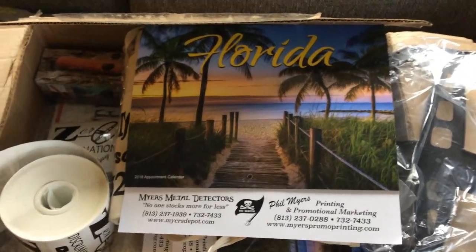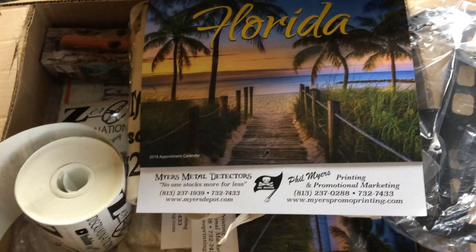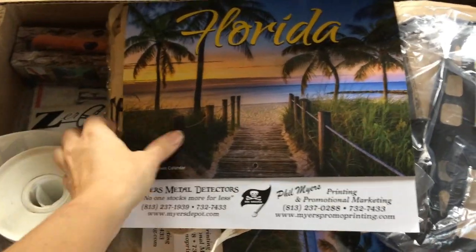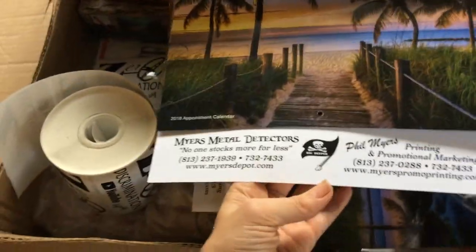What do you say we go check it out and see what's in it? All right, so here it is. I went ahead and opened the package to take a look at what was inside, that way you wouldn't have to see me trying to fumble to open it.